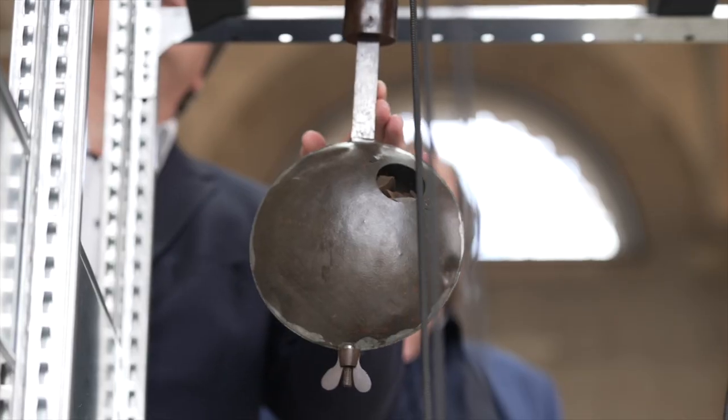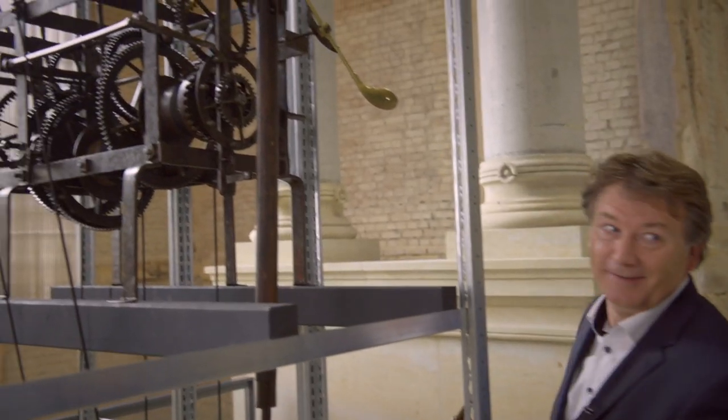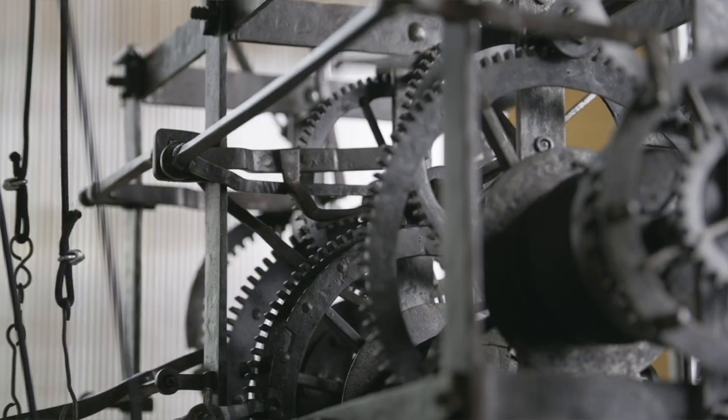We bring it to life. There she goes. It works.